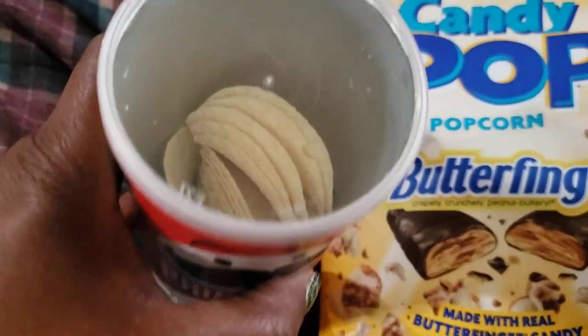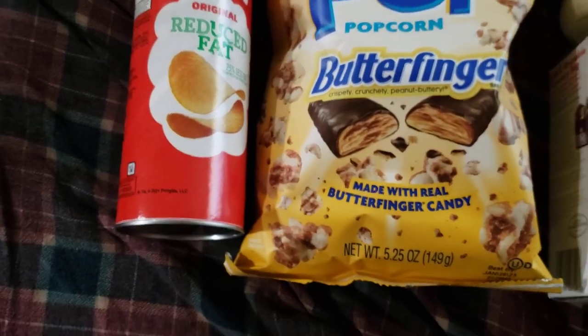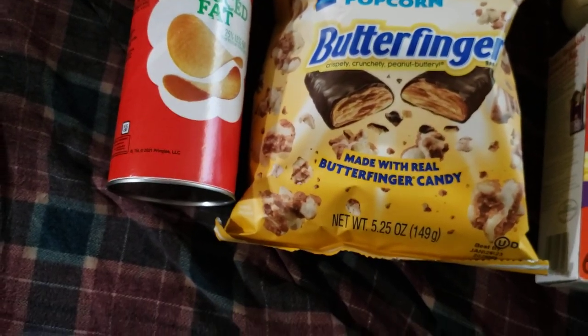And then of course they had Pringles. I've already been in them — they had the reduced fat. I got them and these are mighty fresh and tasty. So now we're going to get all that out of the way.